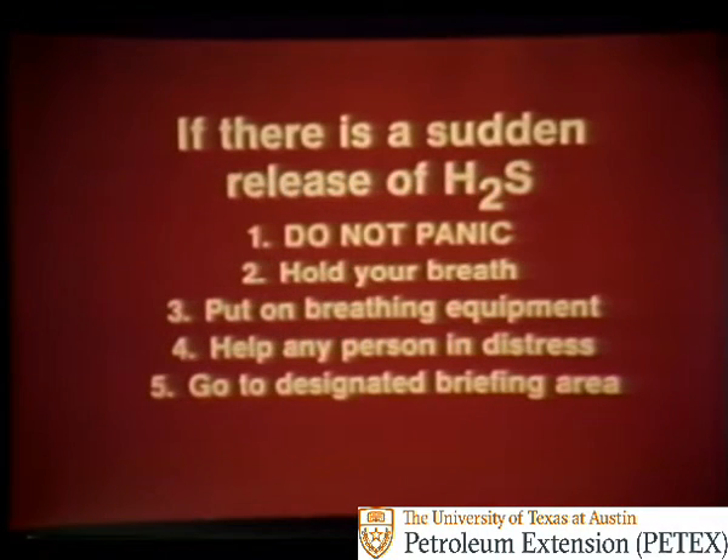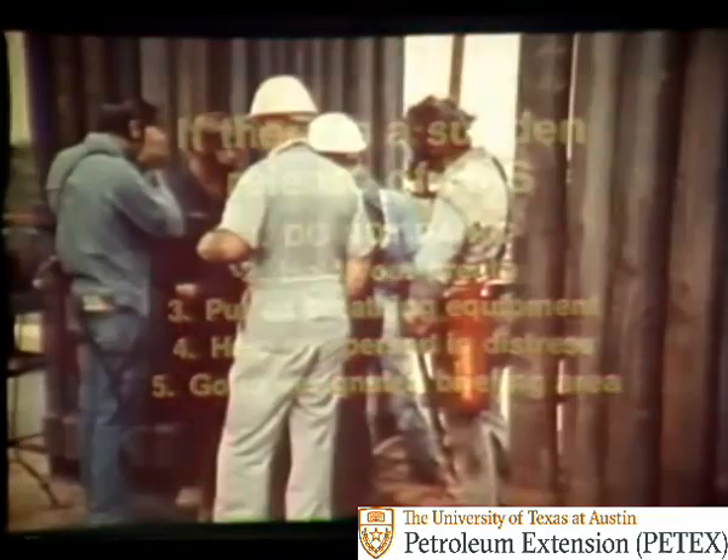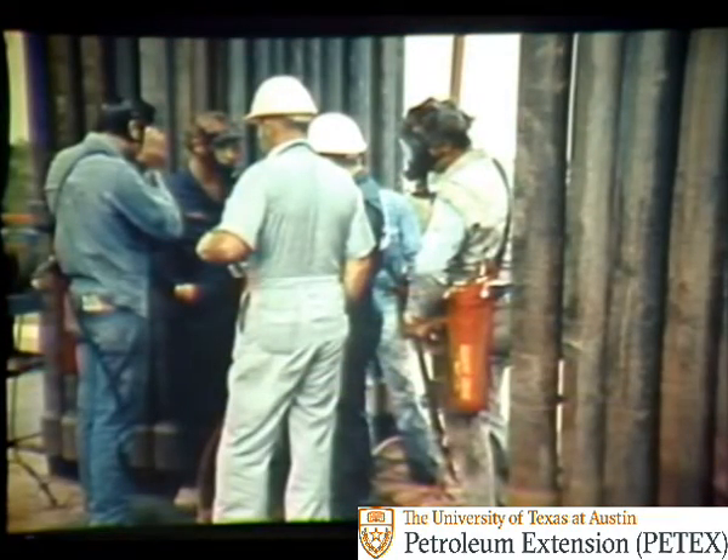Usually you'll have advance warning of H2S. But if there is a sudden release of the gas, these steps are recommended: do not panic, hold your breath, put on your breathing equipment, help any person in distress, and go to a designated briefing area. If your company requires different procedures, follow its instructions. In any case, knowing what to do before an H2S emergency makes it easier to take the right actions without panic. This is where training and practice really pay off.